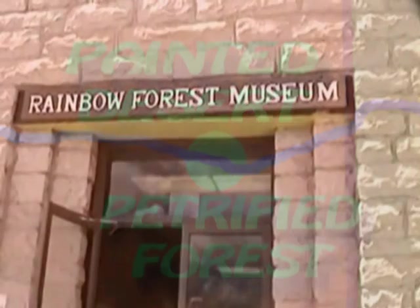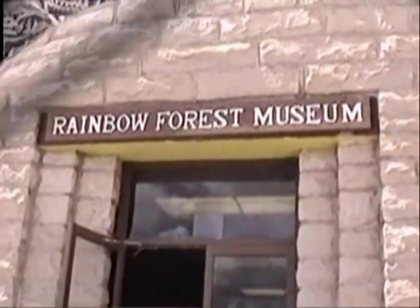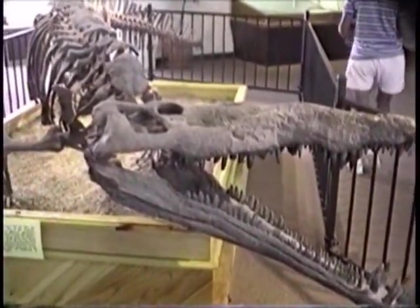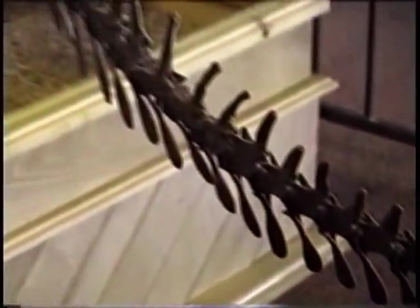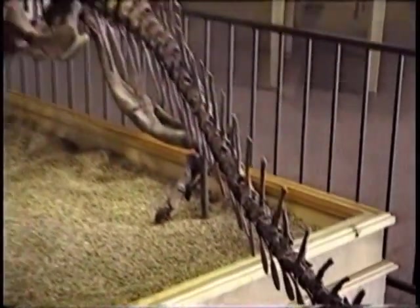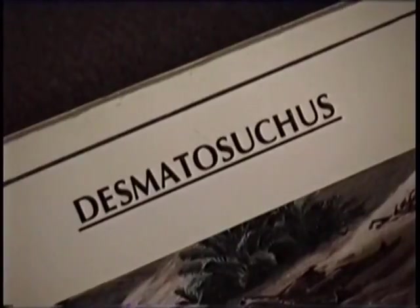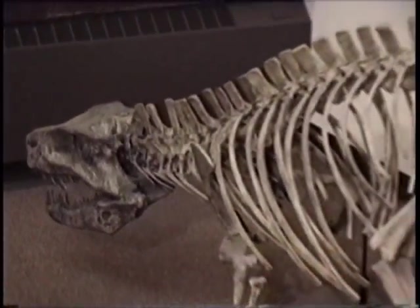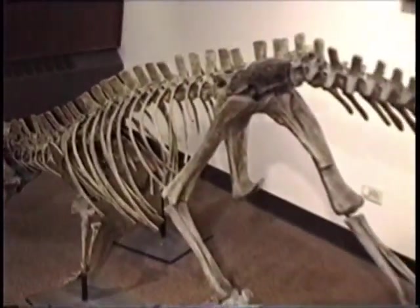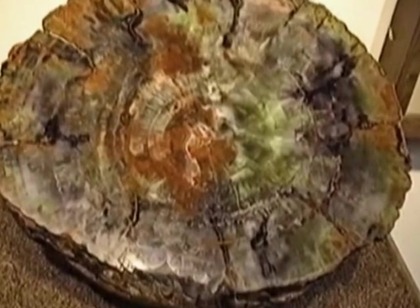Over 10,000 years of human history and culture can be found at Petrified Forest National Park. It has one of the best geologic and fossil records of the Triassic period in the world. The bones are exact casts of the originals found in and around the park, and actually kept at the University of California in Berkeley.